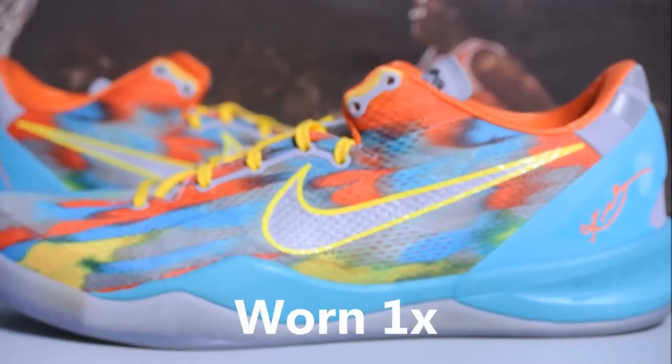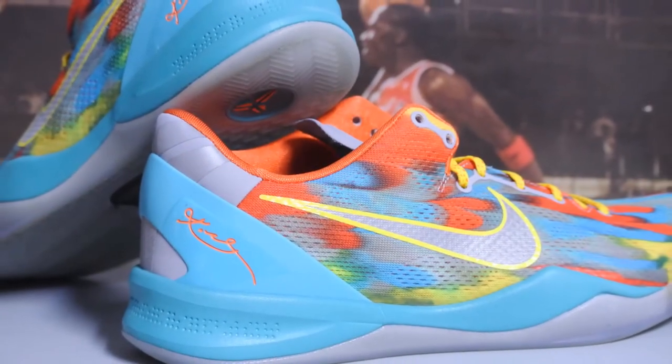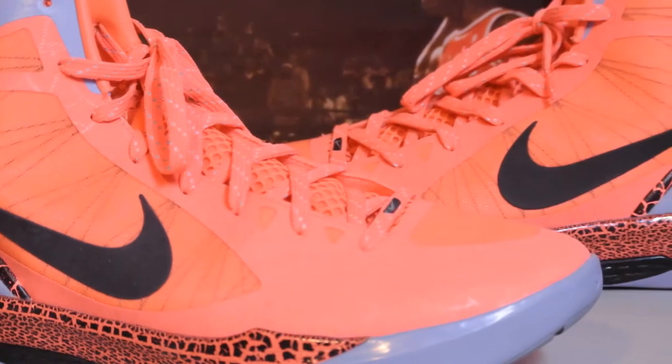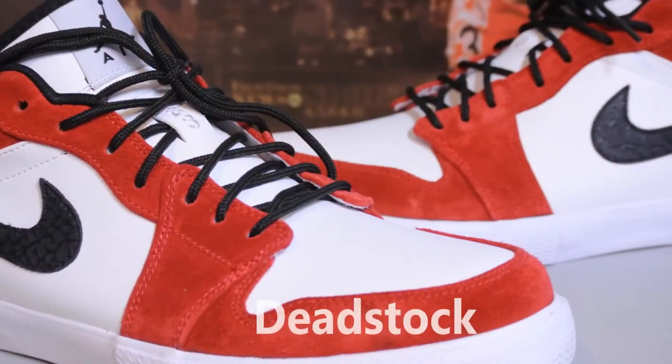Hey, what's going on guys, Brekkings back again. Just wanted to make a quick for-sale video — it's on my eBay listing. Definitely go check it out; all my information will be down below in the description. I'll also leave my email down below if you want to contact me for PayPal. I do only ship to the States and/or Canada.